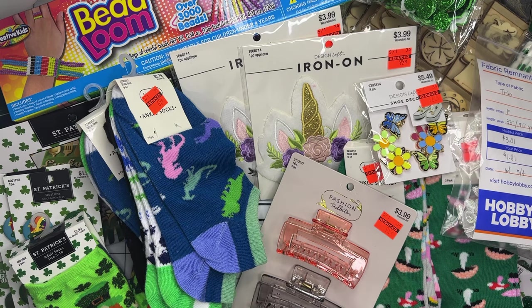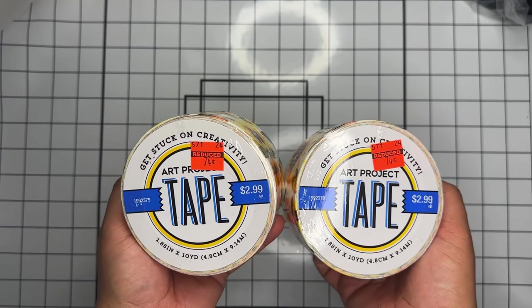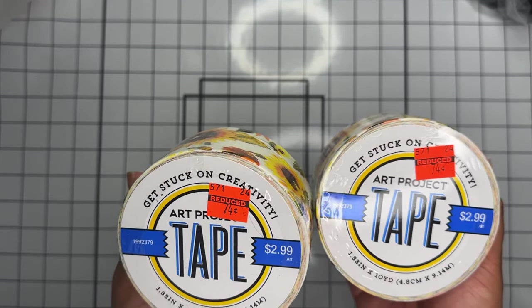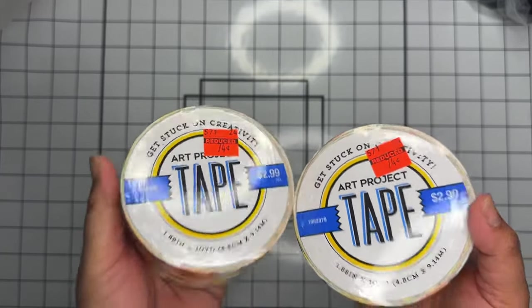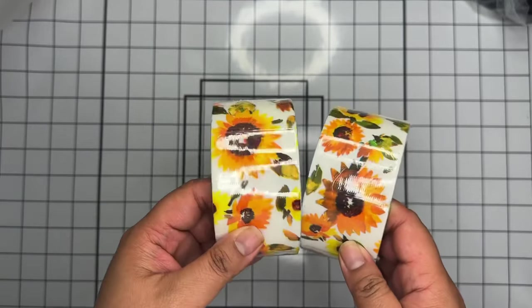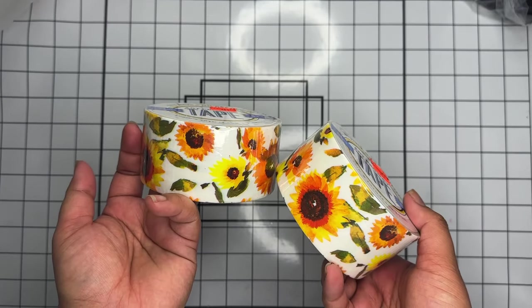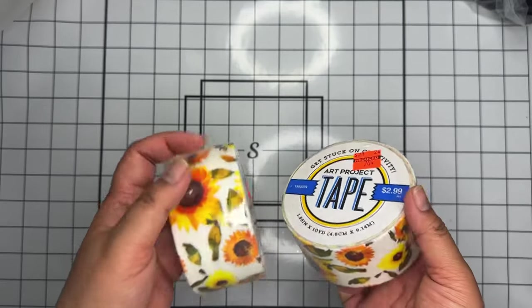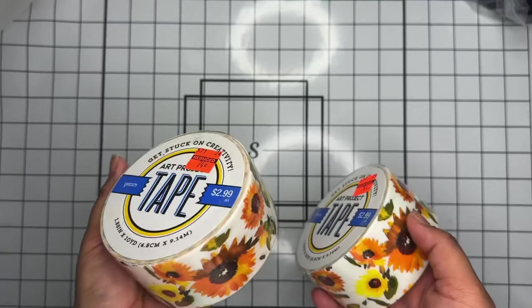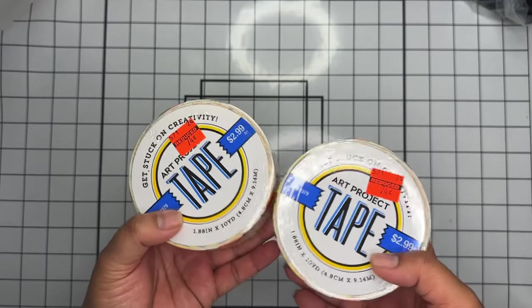Now I'm going to show everything else. First I found these rolls of tape — almost like duct tape — originally $2.99. The sunflower ones were on sale for only 74 cents and come with 10 yards. Sunflowers are my favorite flower and I needed them. I'm also hosting a bee-themed swap and thought these would be cute to tape up everyone's boxes. I grabbed quite a few since they had a bunch.